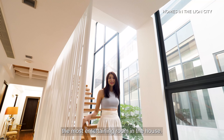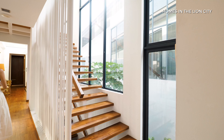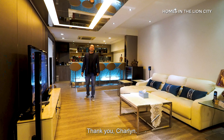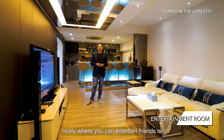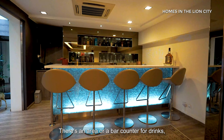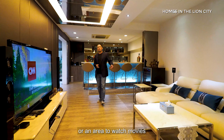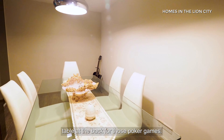Now let's join Garrett in the most entertaining room in the house. Thank you Charlene. Welcome to my favourite room of the house — the basement. The owner has actually done it up really nicely where you can entertain friends or family without disturbing the neighbours. There's a bar counter for drinks, an area to watch movies with friends and family, as well as a nice-sized table at the back for those poker games.